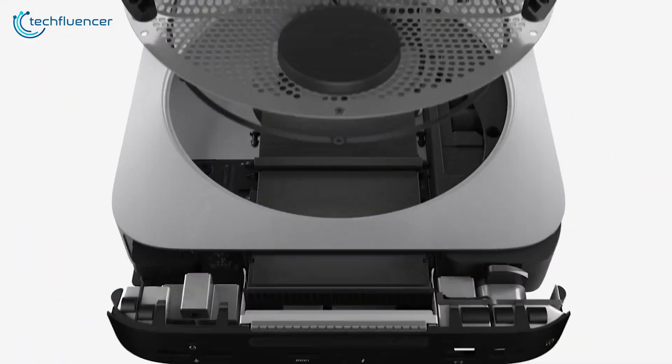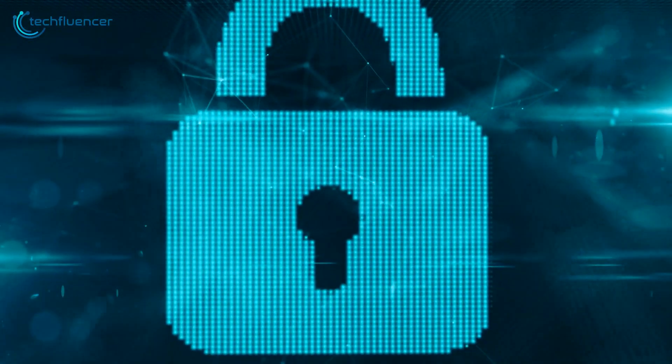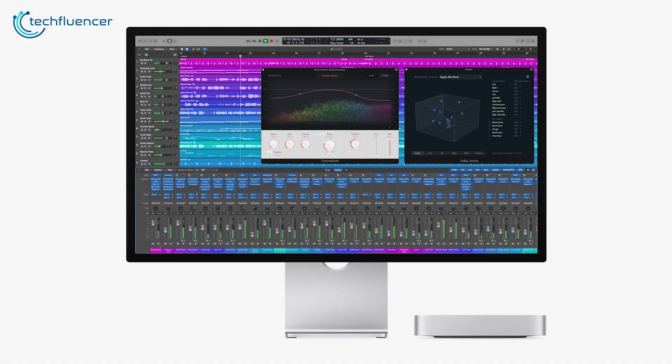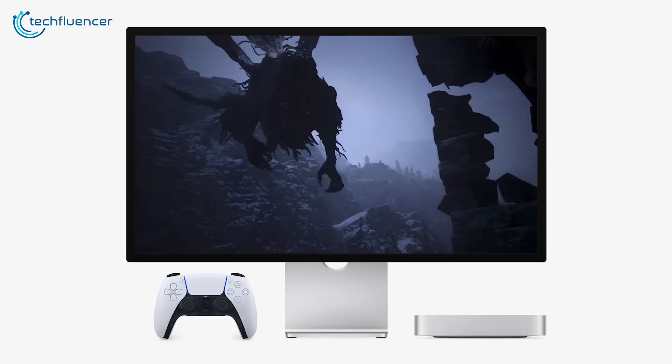For storage, it has all-flash SSD storage with up to 2 TB of space, and with Apple's industry-leading privacy and security features, your data remains safeguarded! Regardless if you're into content creation or productivity, the Mac Mini with M2 chip redefines the concept of versatility and performance in a nice and compact package!